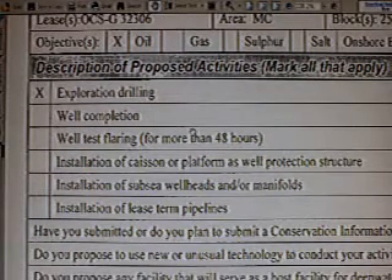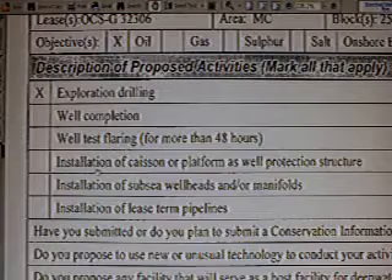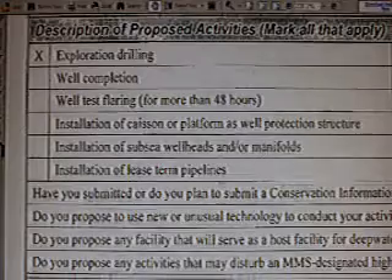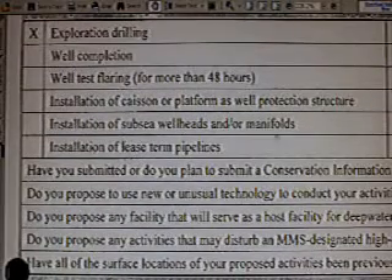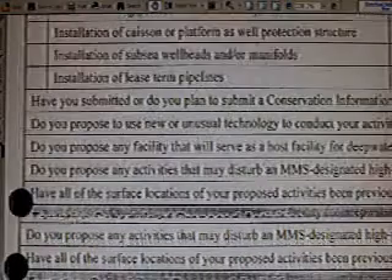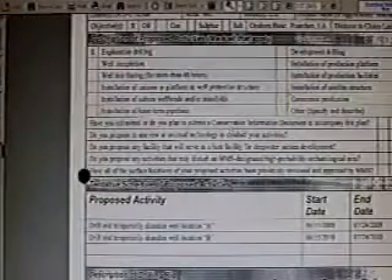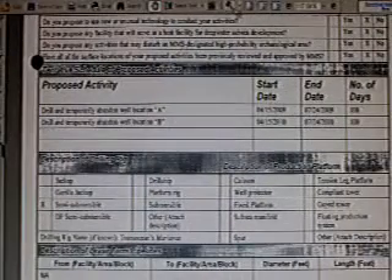There was no well completion applied for. No test flaring. No installation of caisson, platform, or any other subsea wellheads or manifolds. They didn't apply for an installation of a wellhead. Now, this was an initial plan, so maybe there were subsequent plans that overrode this — but ladies and gentlemen, this is the most damning evidence I've ever seen in my entire life.